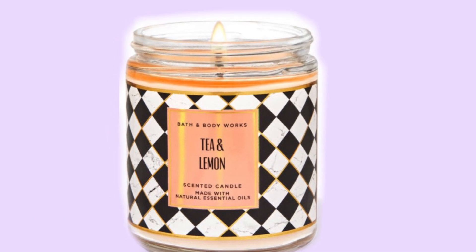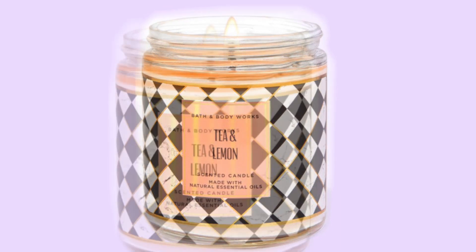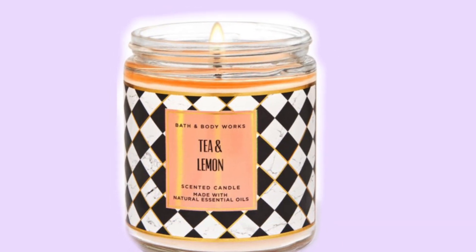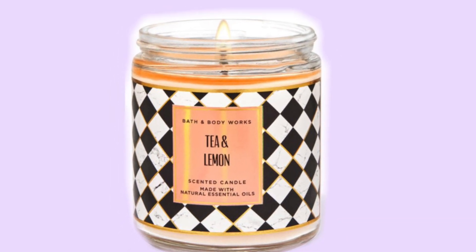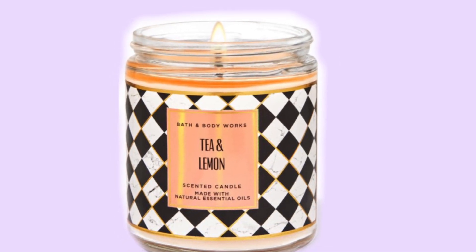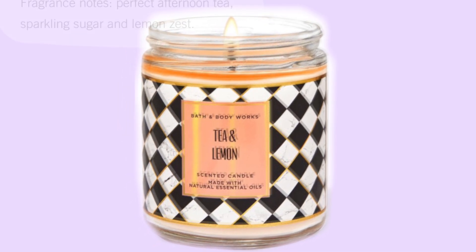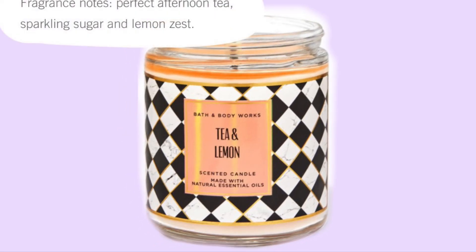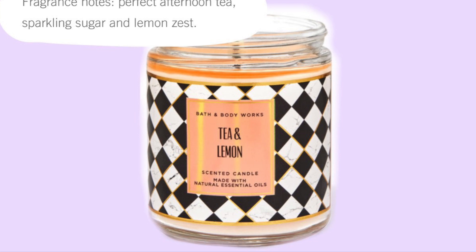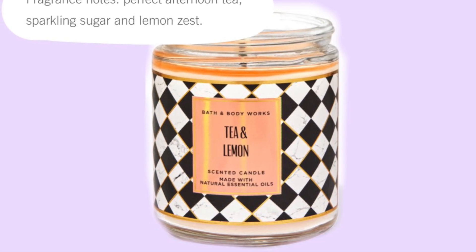Then we have a look at the Tea and Lemon candle — it's a one-wick candle and it was an online exclusive. I hadn't seen it before and thought it was so cute with the black and white tile design. The scent notes are perfect afternoon tea, sparkling sugar, and lemon zest. This reminds me of Alice in Wonderland for some reason — I think it's the black and white.